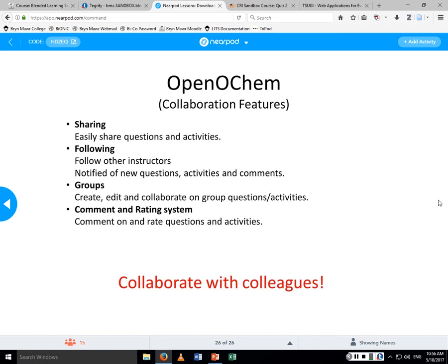Probably the most important feature Jennifer and I felt was needed is the collaboration feature. On Open OCHEM you can follow different instructors. For example, if I'm following Jennifer and she creates a really cool question, I'll get a notification saying 'Jennifer just made a great question — go check it out.' I can view that question, make comments, copy it, and edit it. There are also groups — Jennifer, Aaron, and I are in a group on Open OCHEM and we can all collaborate on different questions.